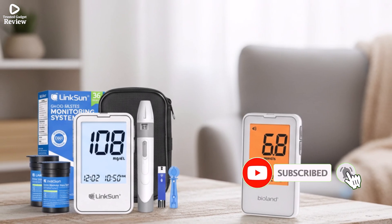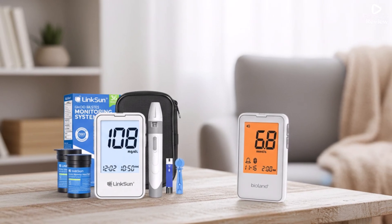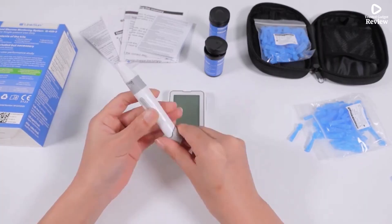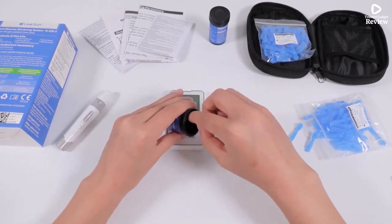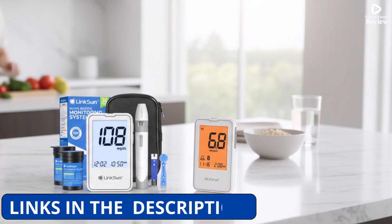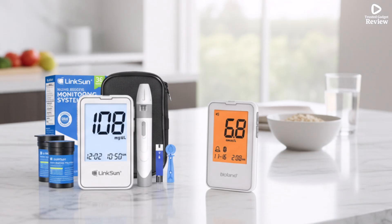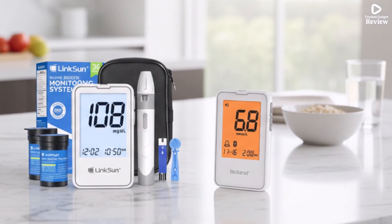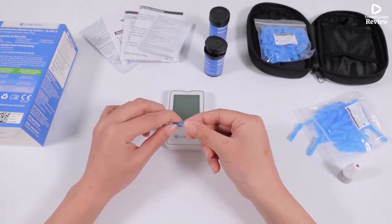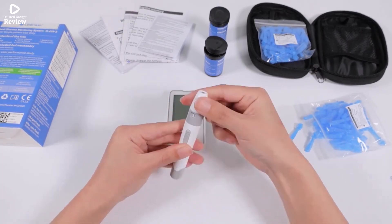The device supports extensive memory storage, holding up to 448 readings, which helps track trends over time for better diabetes management. Its clear LCD screen ensures easy readability, making it suitable for users with visual impairments. Simple to operate, the meter guides users step-by-step, requiring minimal effort to get accurate readings. Compact and portable, it allows on-the-go testing and fits comfortably in bags or pockets.